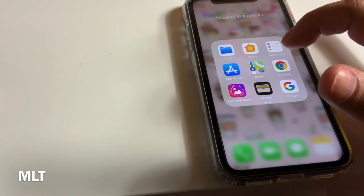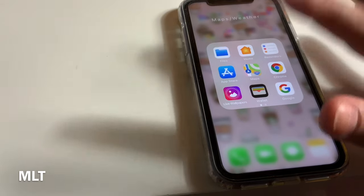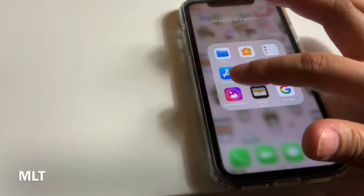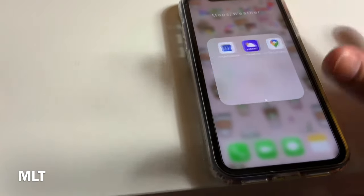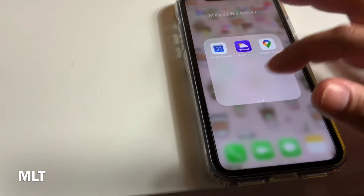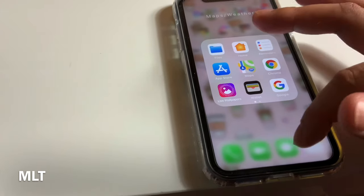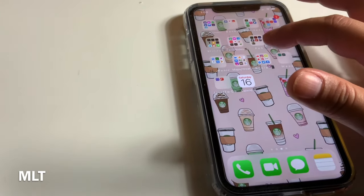Then I have a maps and weather folder. I have Files, Reminders, the App Store, Maps, Chrome, Live Wallpapers, Wallet, Google, Google Calendar, Weather, and Google Maps. In case one fails, I've got three others to back me up in case I'm lost!